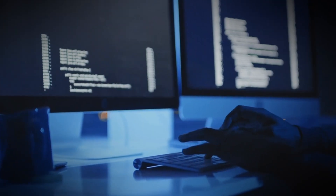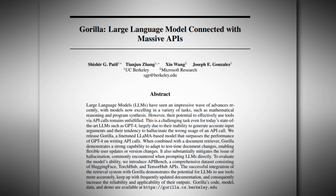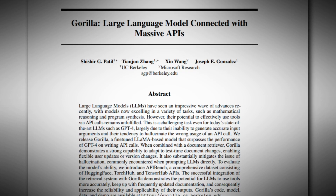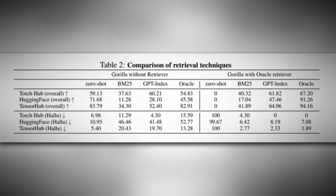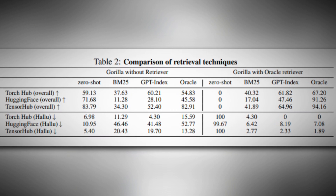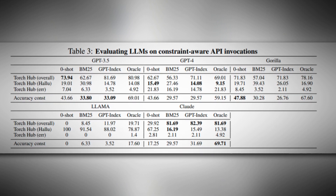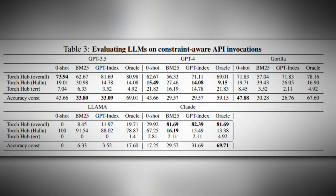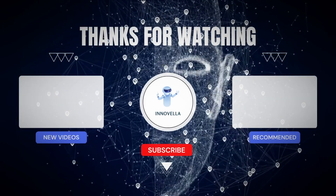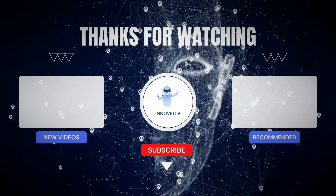It is only through addressing these challenges that we can employ AI fairly and morally. Subscribe to Innovela for more news from the world of AI. With Gorilla fresh in mind, I am filled with enthusiasm towards the prospects of AI development. By leveraging Gorilla AI designs, we will enter a brighter future characterized by heightened output and prompt updates. Time will reveal whether Gorilla signifies the pinnacle of AI achievement or simply fleeting excitement surrounding the technology.